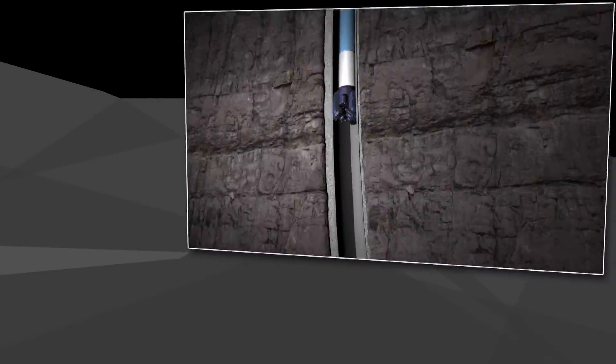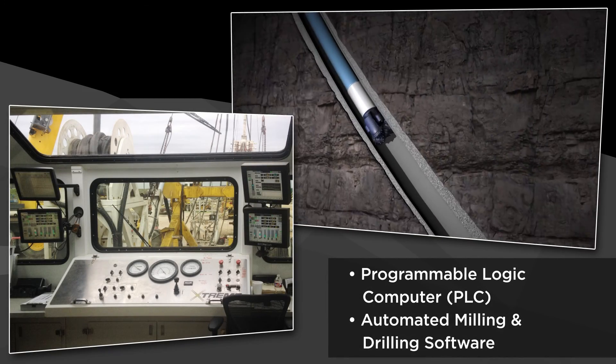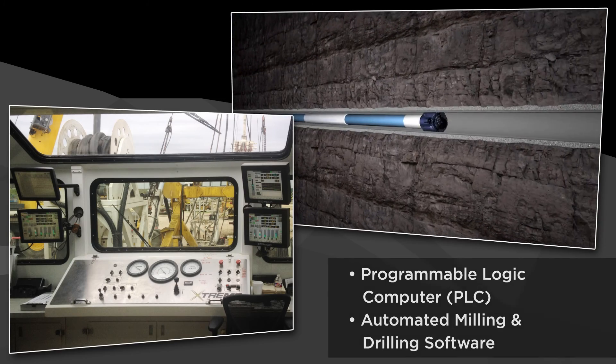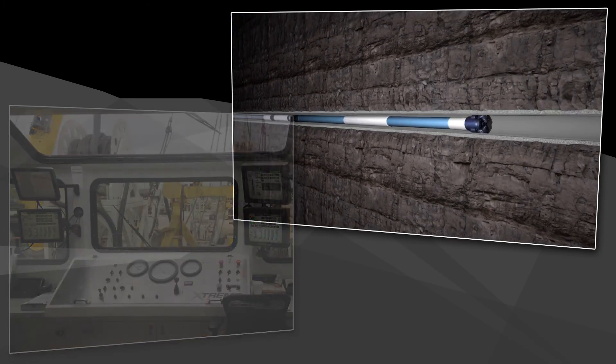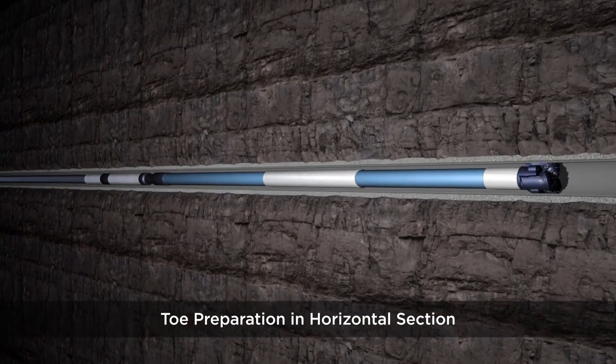Our PLC-based automated rigs feature centralized operation from our control cabin for safer and more precise operations. Our programmable milling and drilling software suite allows for smoother flow of power and greater sensitivity to applying weight on bit, providing superior operating performance.